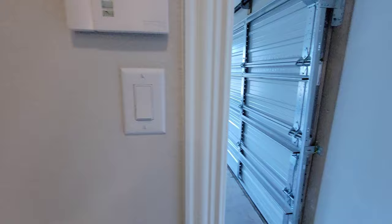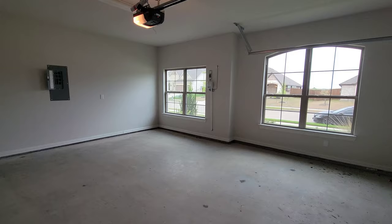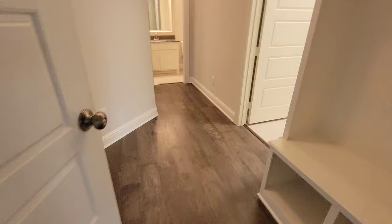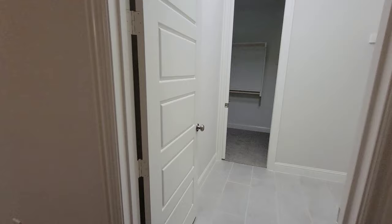Going to the garage — two car garage, tankless water heater. You got to watch your step going in. Little mud room section right here, that's what I call it. You got a mud room right here.